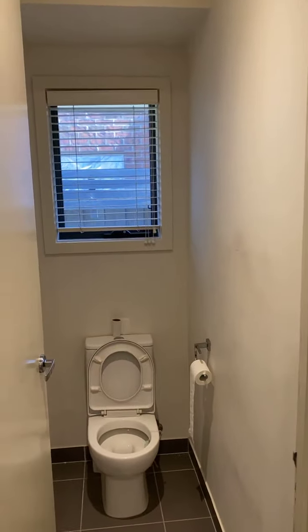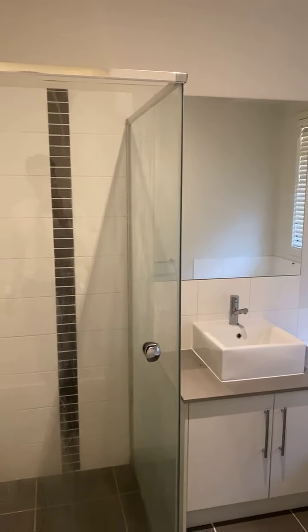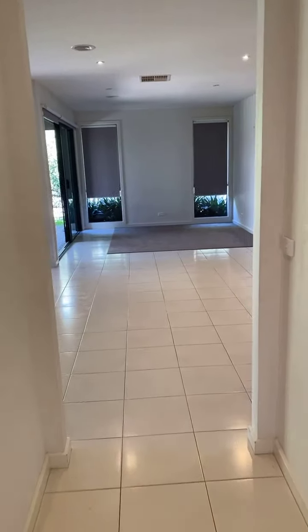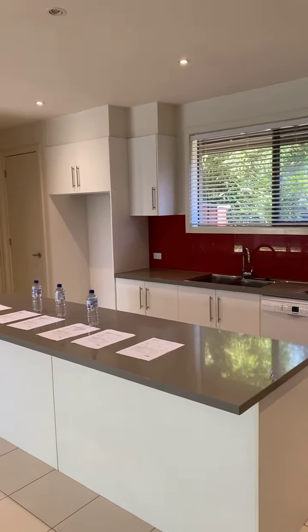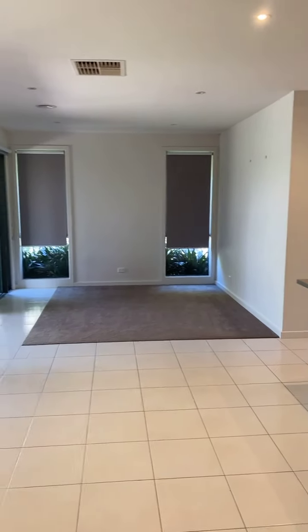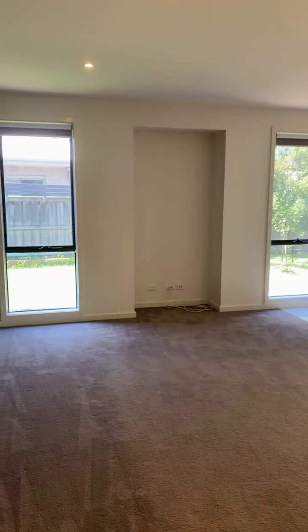And we've got our central toilet and the bathroom — beautiful, nice and fresh, ready for you to move in. Walking you to the second living area here. We've got a nice and spacious kitchen with stone bench tops.